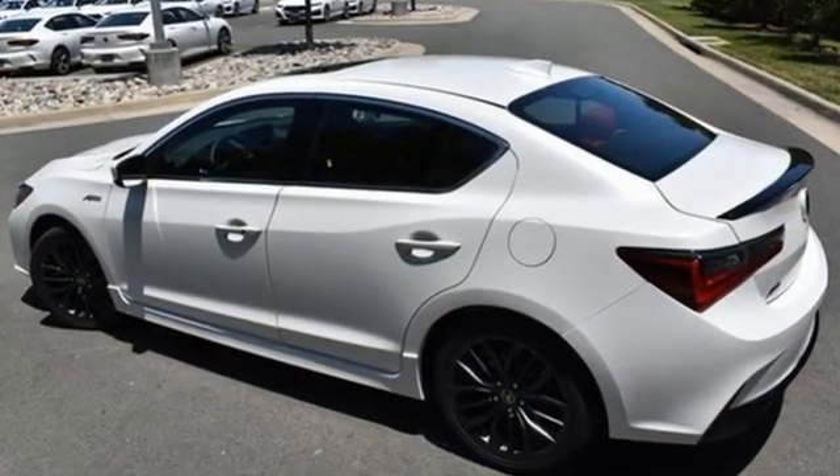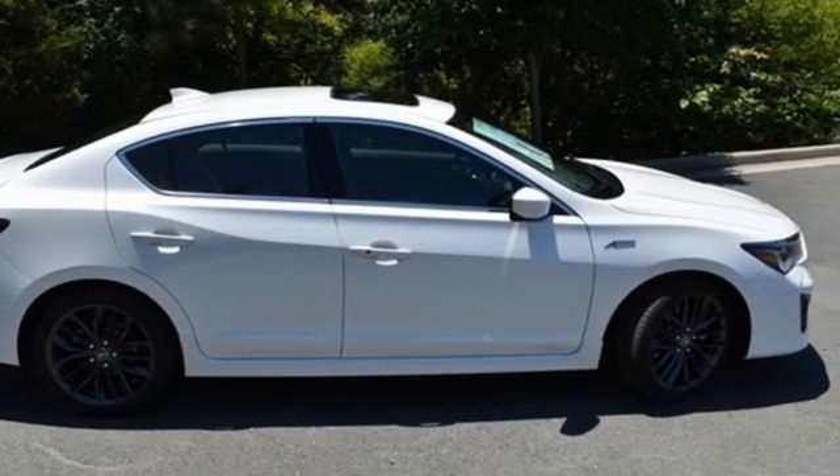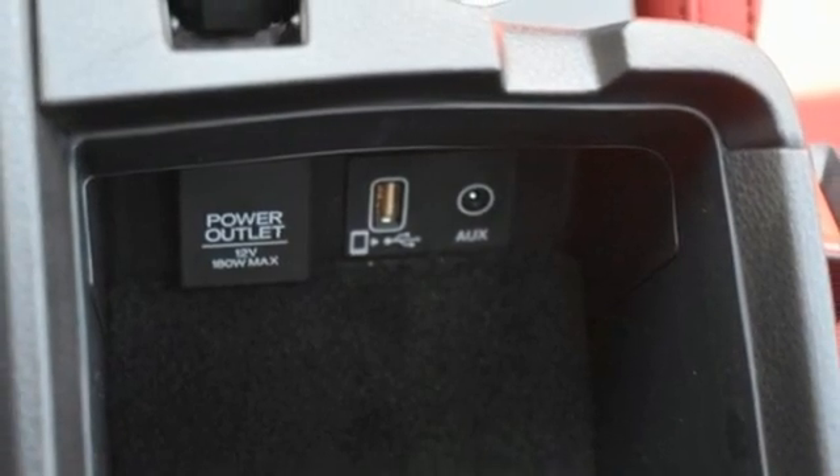Streaming audio, dual-zone climate control, memory exterior door mirror settings, power sliding and tilting sunroof, inline four-cylinder engine, gas pressurized shocks.